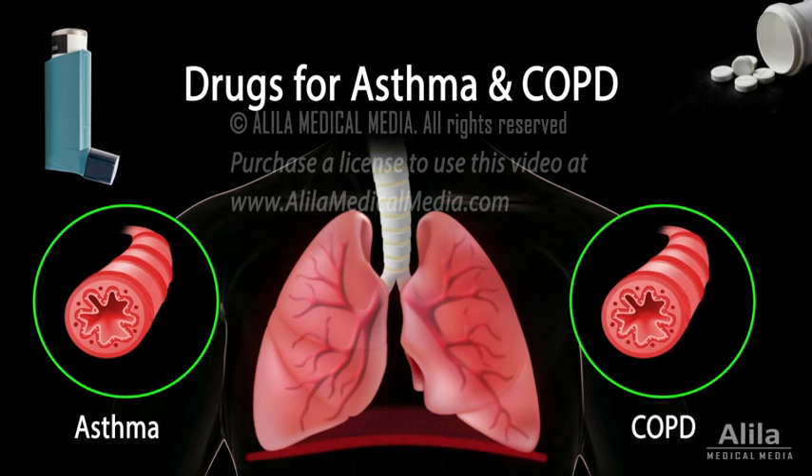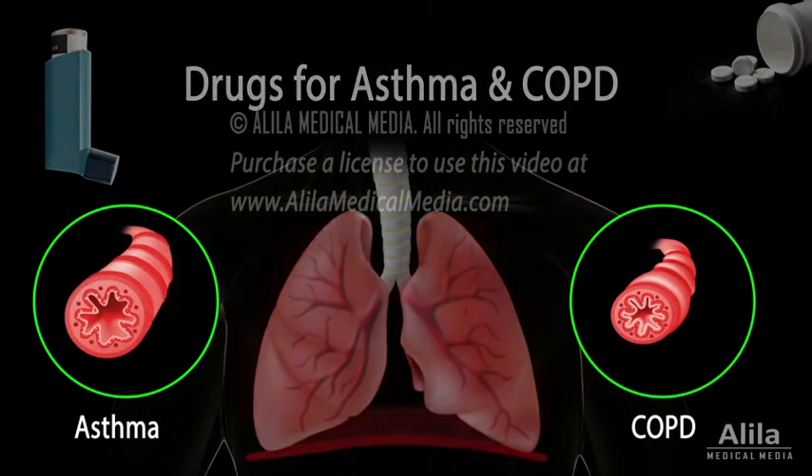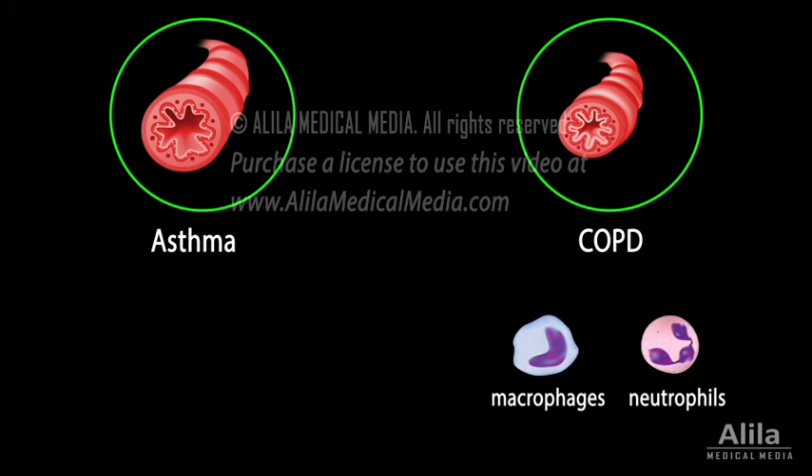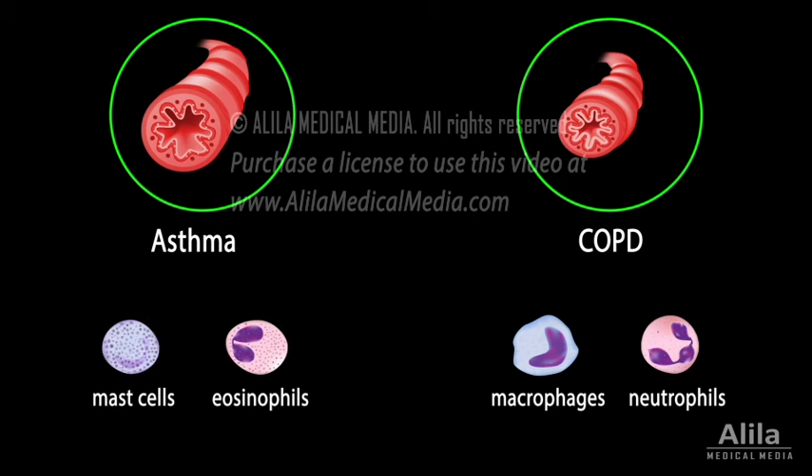While in COPD it is persistent and progressive. More importantly, the inflammatory pattern is markedly different in the two conditions. Inflammation is driven mainly by macrophages and neutrophils in COPD, whereas in asthmatic airways, activated mast cells and eosinophils are more prominent.